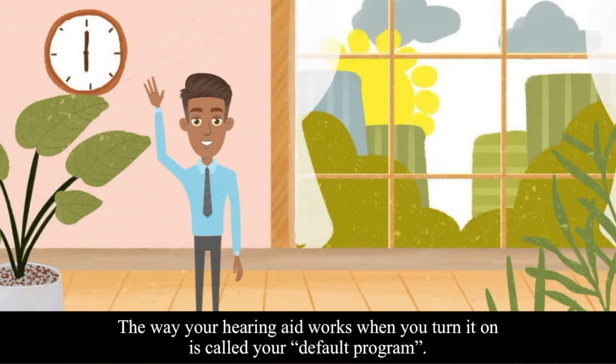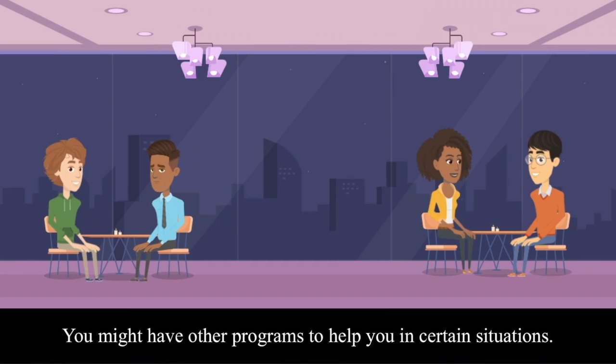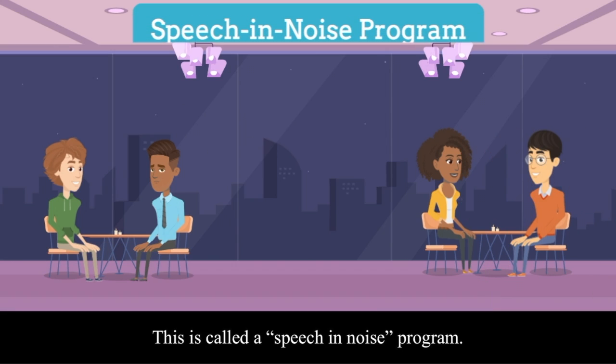The way your hearing aid works when you turn it on is called your default program. You might have other programs to help you in certain situations. For example, if you have a hard time hearing your friend when you go out to dinner, you might get a program to help you hear better in noisy places. This is called a speech-in-noise program.